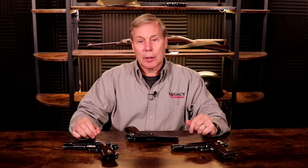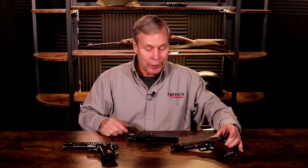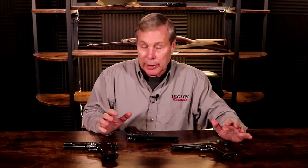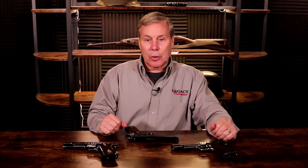Hey guys, welcome to another educational video from Legacy Collectibles. This one is going to be about 1911 Colts - in fact I'm going to talk about the first 12 that were ever made. I picked an even dozen, actually I think I'm going to talk about 13 and 14 as well, but I'm going to talk about the very earliest of the 1911 Colts.